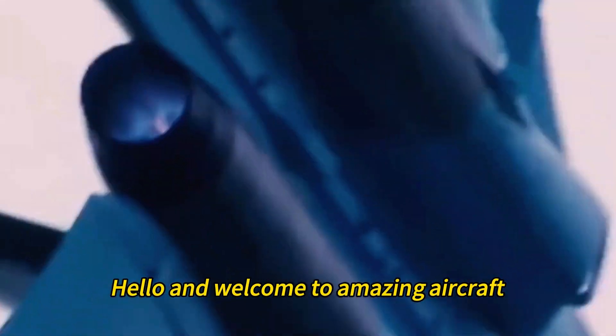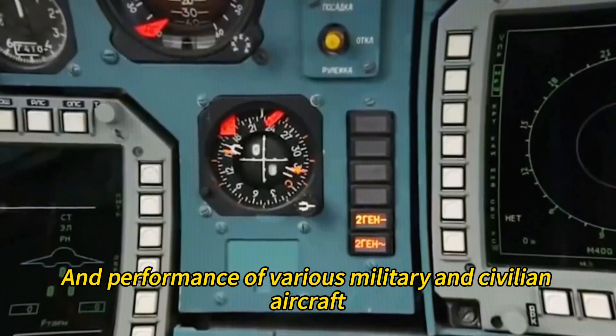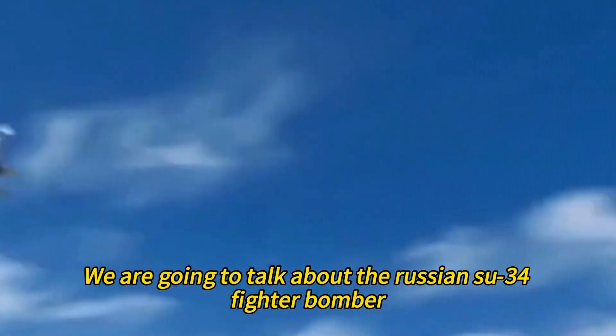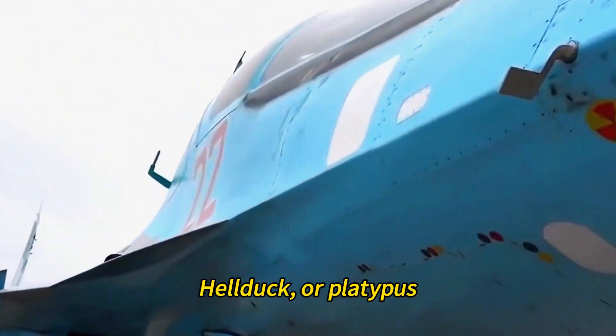Hello and welcome to Amazing Aircraft, where we explore the history, features, and performance of various military and civilian aircraft. Today we are going to talk about the Russian Su-34 fighter bomber, also known as the Fullback, Hellduck, or Platypus.